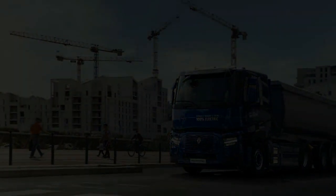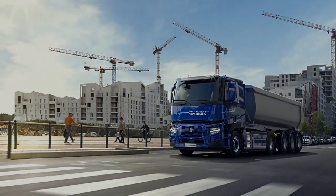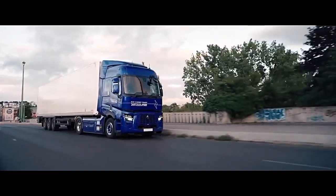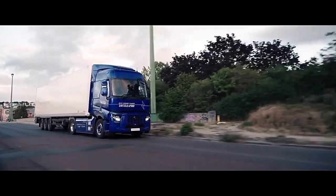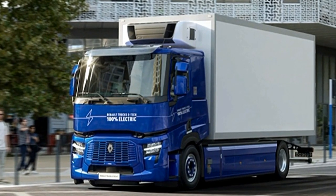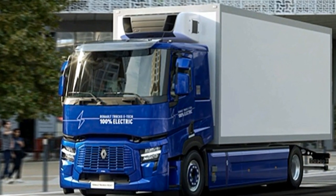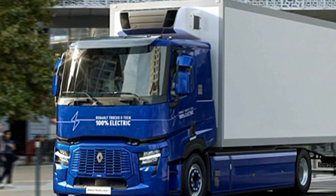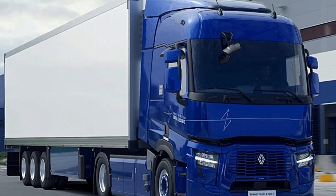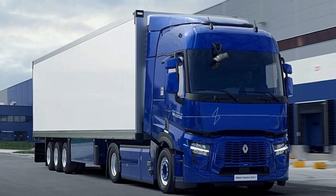The Renault E-TECH-T exudes modernity and functionality. Its sleek aerodynamic profile not only enhances efficiency, but also contributes to its contemporary aesthetic appeal. The cabin is thoughtfully designed with driver comfort and convenience in mind, featuring ergonomic controls, ample storage space, and advanced connectivity options. Additionally, the truck incorporates cutting-edge safety features and driver assistance systems, prioritizing both occupant protection and road safety.